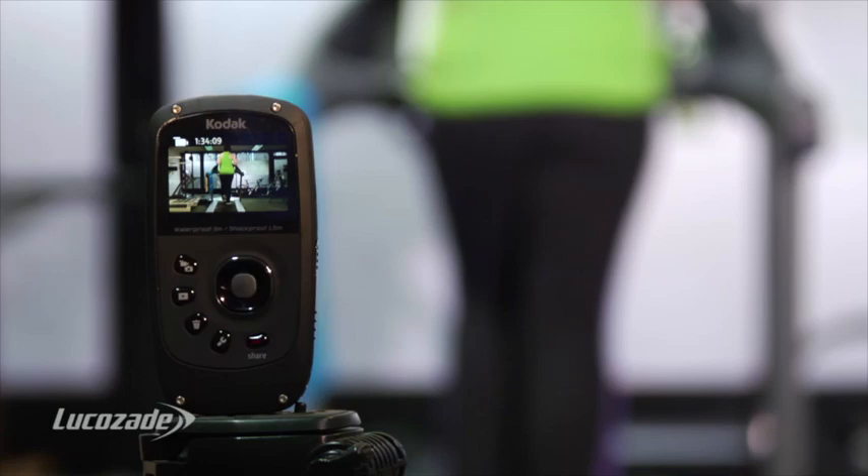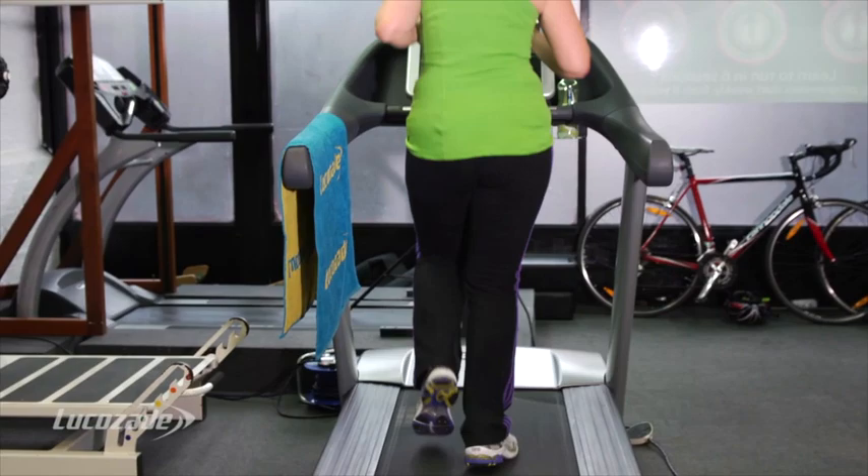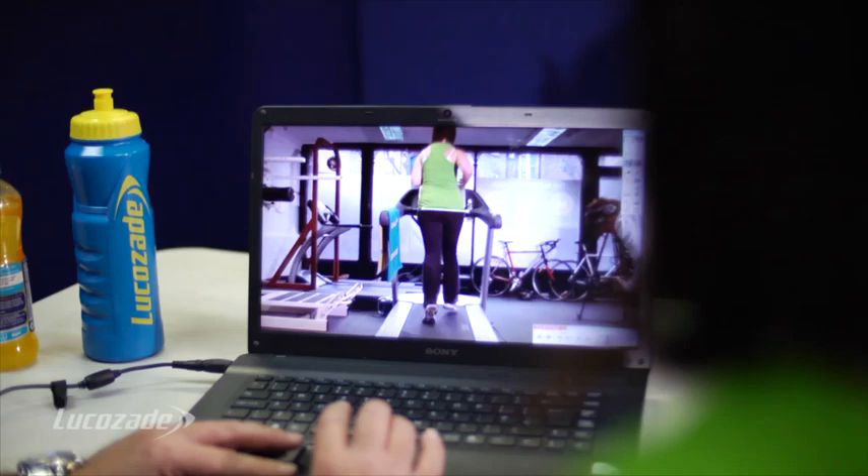Okay so Katie, what we're going to do is we're going to video you from two angles just to look at how you're running and how you're moving. We're going to go at your race pace, at your own pace — we're not going to go any faster — and then we're going to do a movement test as well just to verify certain things, and then we'll go through it together on the laptop.